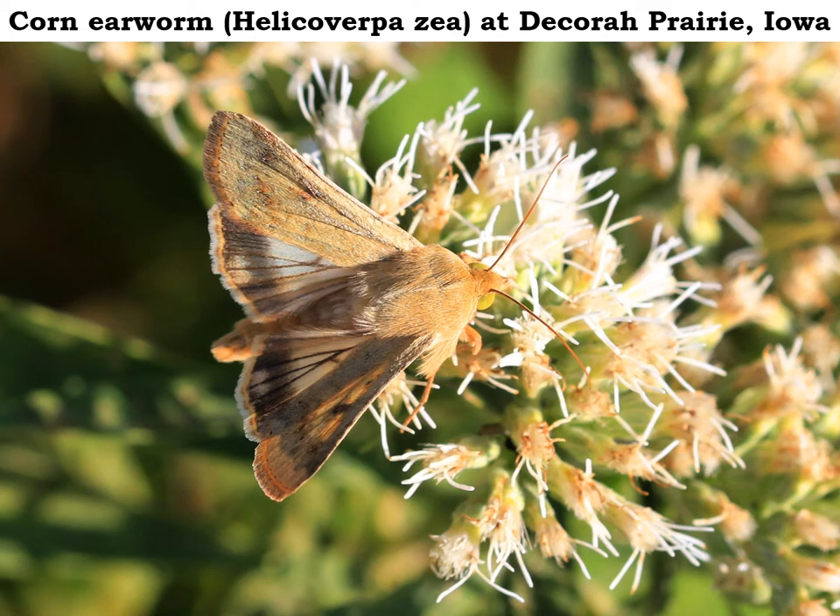Surprisingly, these corn earworm moths — the caterpillars, moths, and pupae — can't survive Iowa's winter, so the moths fly north from southern states every year to reinfect our huge corn crop here in Iowa.